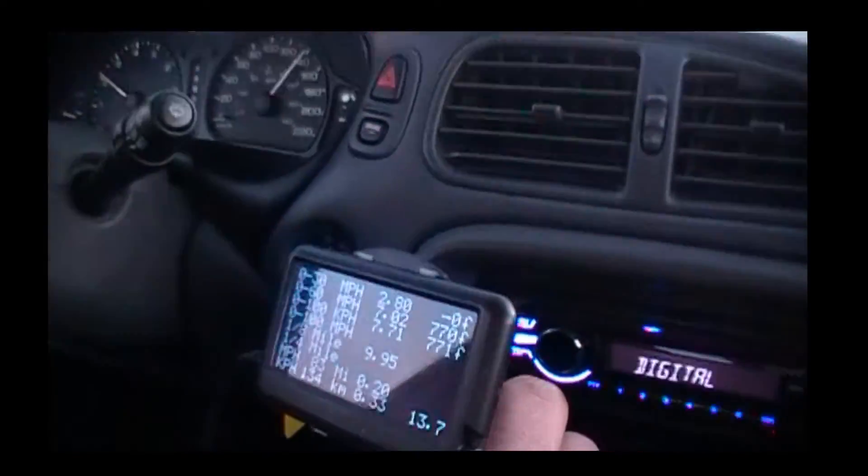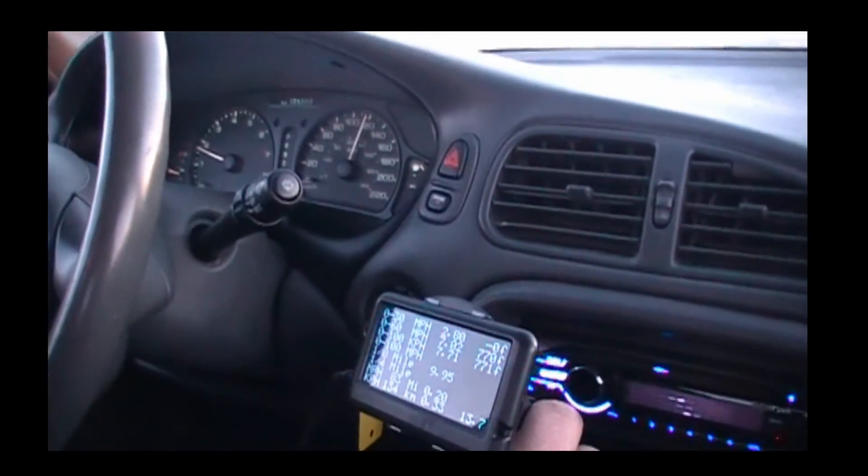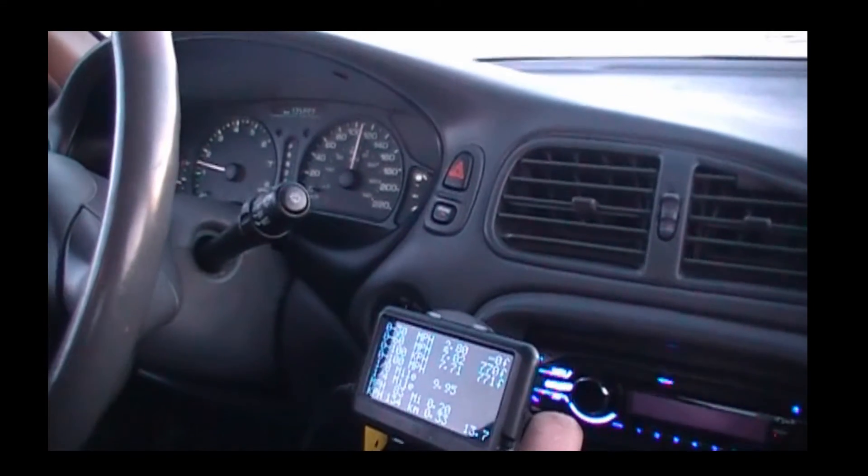I think we did very well with that run there — seven point oh two seconds, zero to sixty. Quite happy with that.